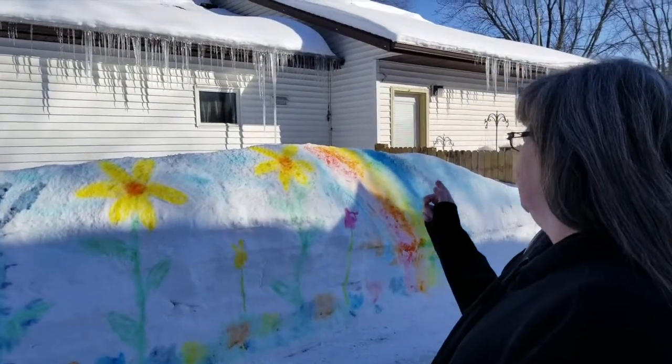So it was a spray bottle? It was a spray bottle with cake dye in it. I used cake dye rather than spray paint because cake dye is a little bit more environmentally safe. And how many colors did you have? I used all the colors of the rainbow.